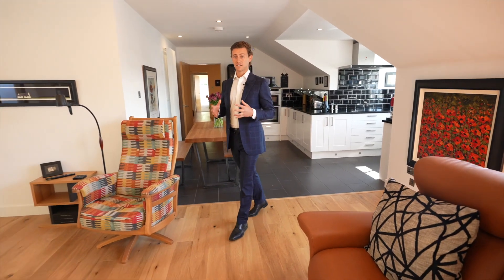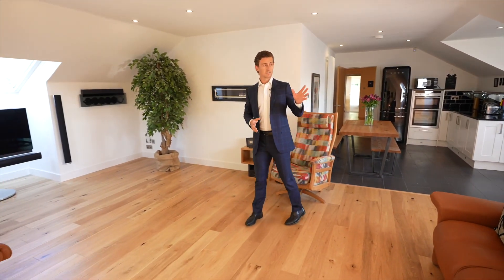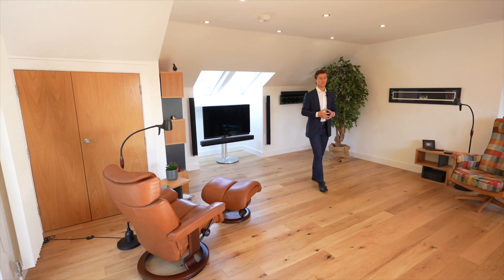The main living area here is so bright and spacious. You've got views of the surrounding hills, again south facing, a Juliet balcony overlooking the communal gardens, wooden floors, and modern fixtures and fittings. This really is the heart of the home.